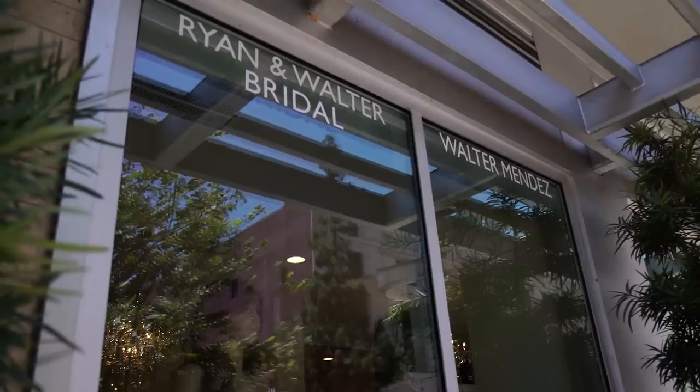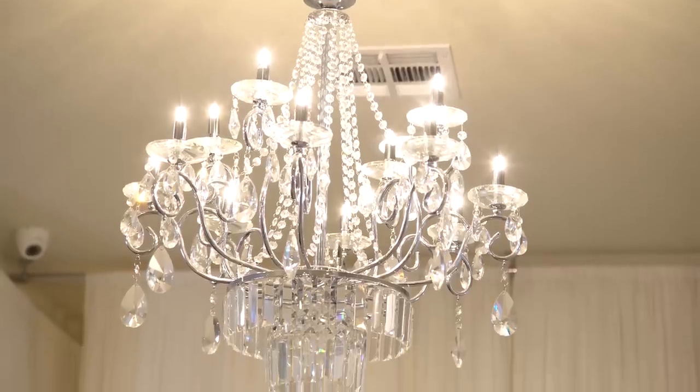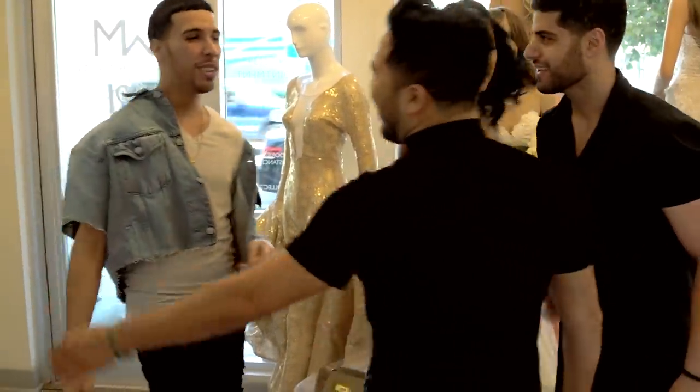There's Ryan and Walter Bridal! Oh my god, so cute! Look at all the dresses in the window! Hey guys! I don't know who to hug first! How are you?